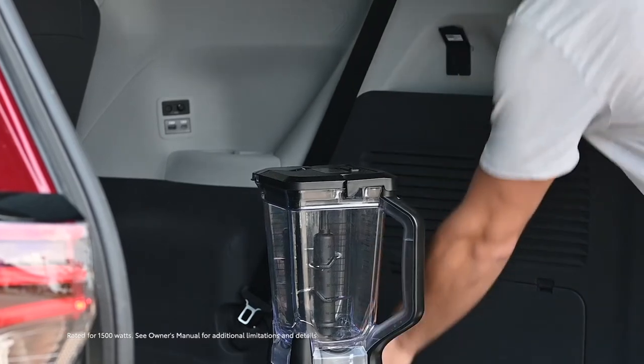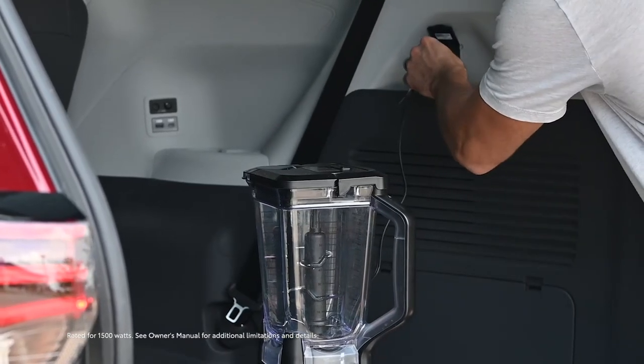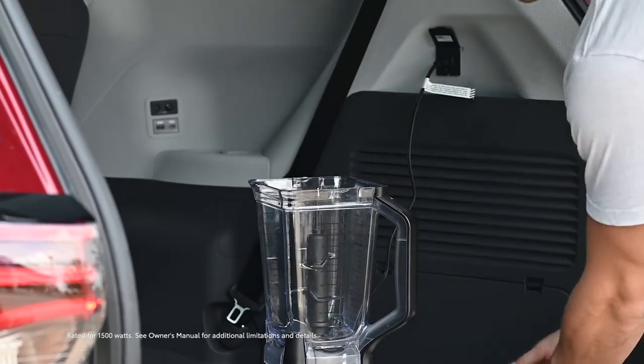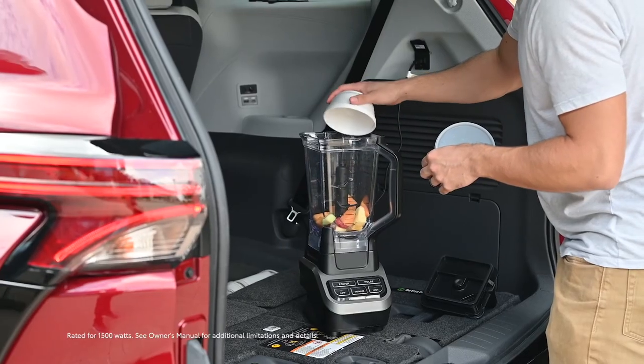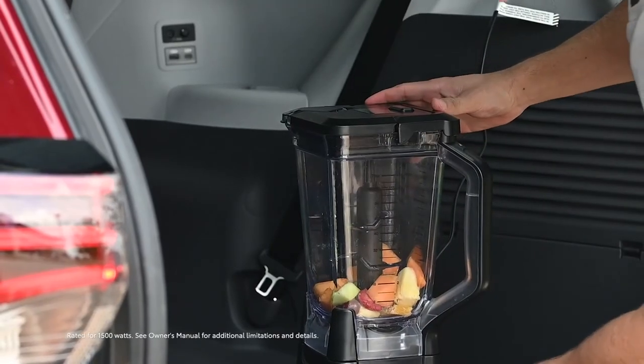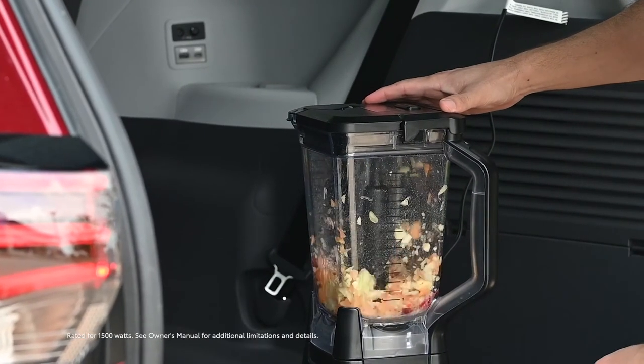One of the features I'm really excited about is the inverter, which makes this vehicle a 1,500-watt power generator. We have the large battery and a lot of the electronics already in place, so we just had to add an inverter and take advantage of all that equipment that's already there — it allows us to power all kinds of things.